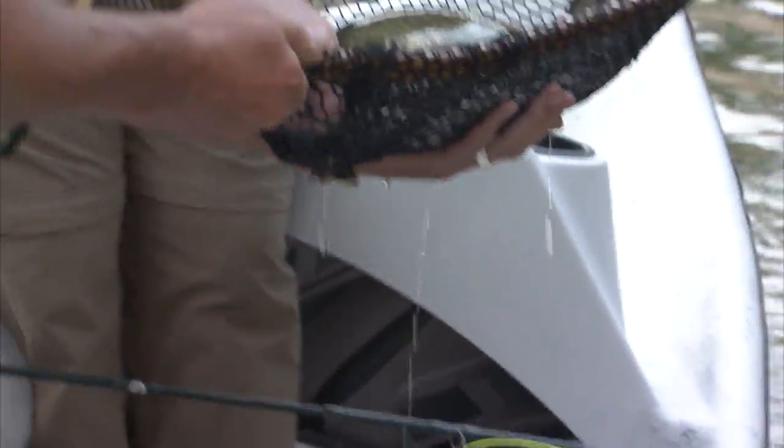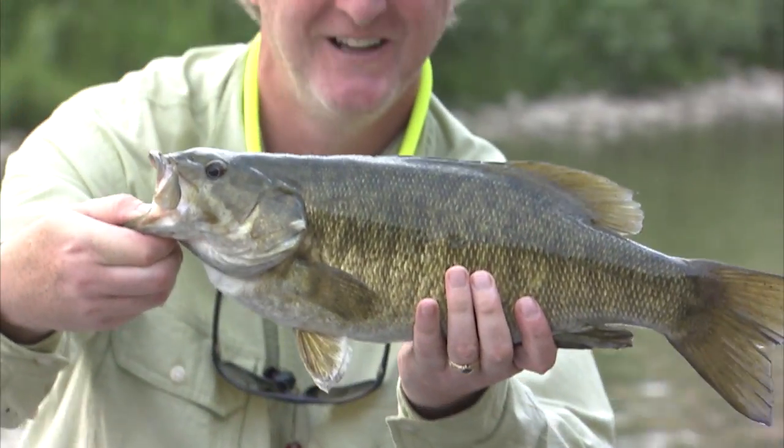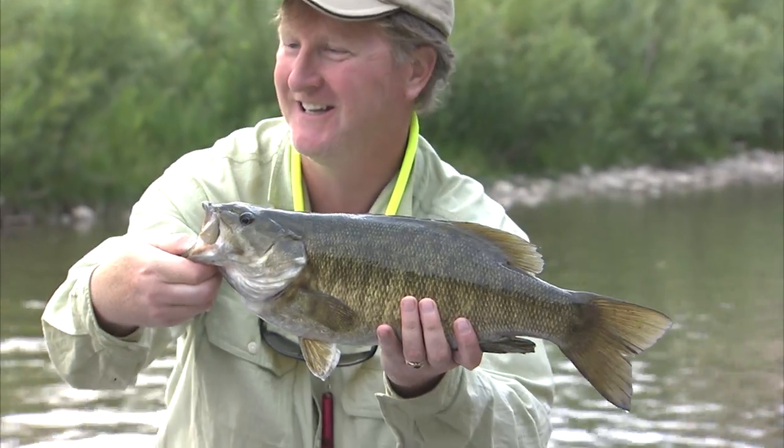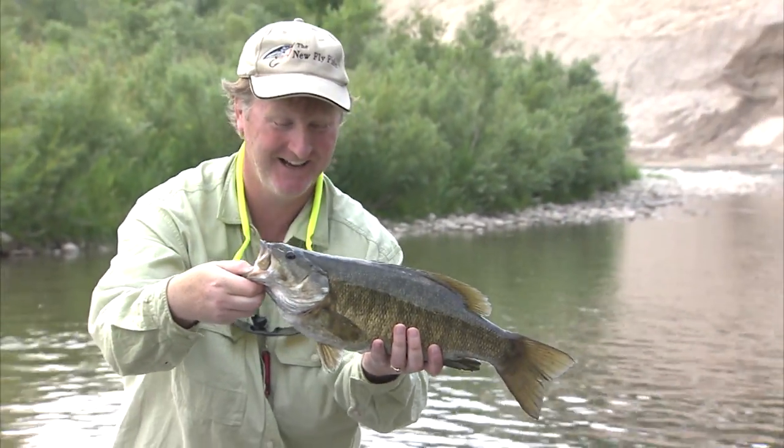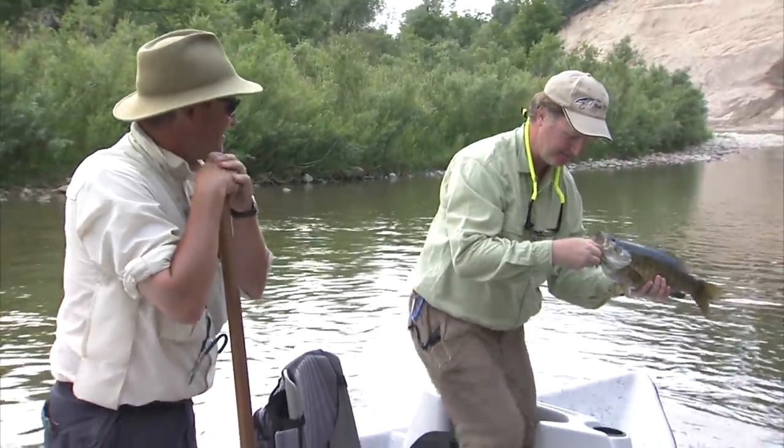What an absolutely extraordinary fish. What a day. We caught fish even though conditions were tough. I don't like to stress these fish at all.